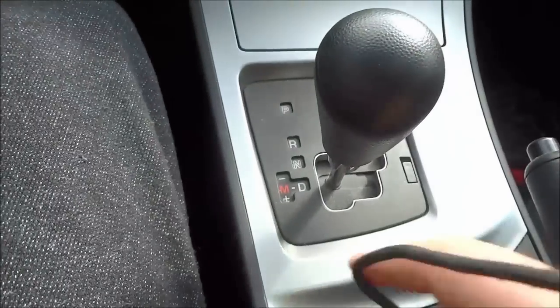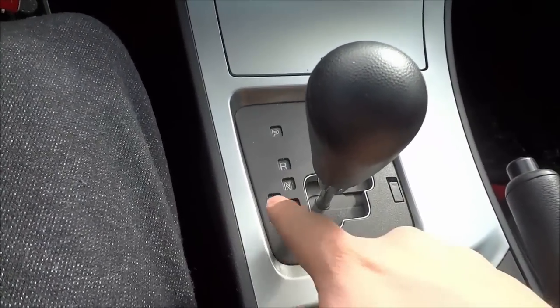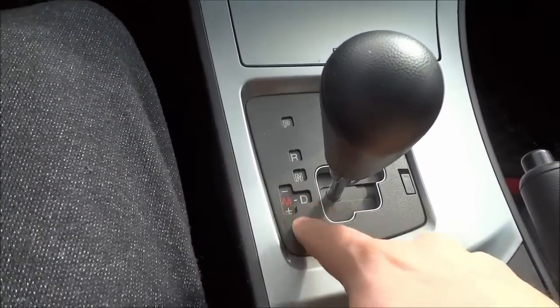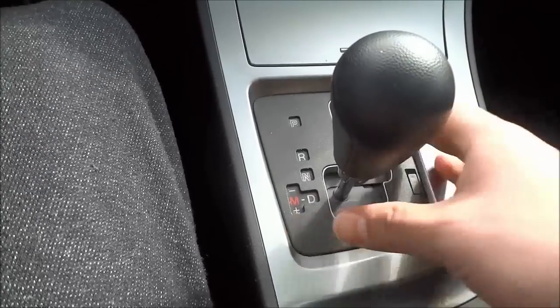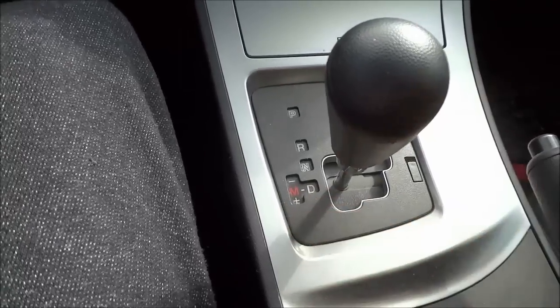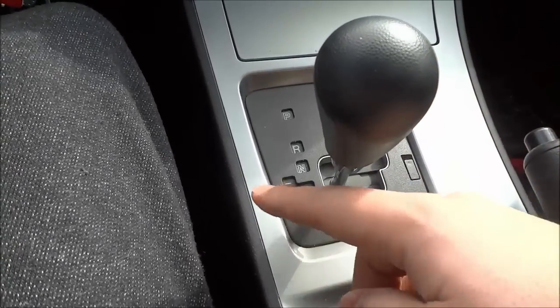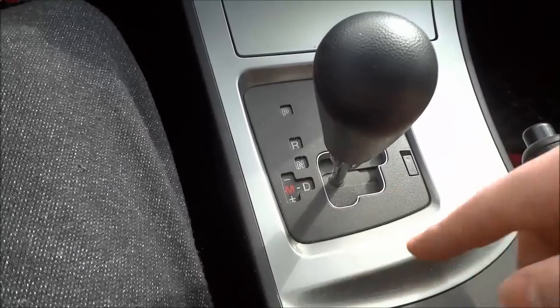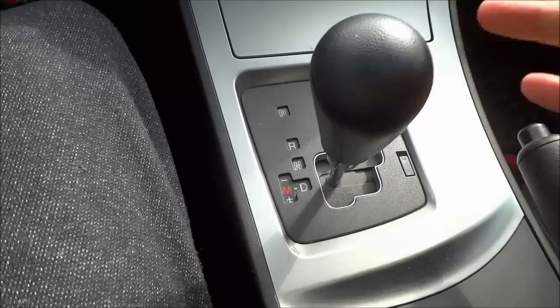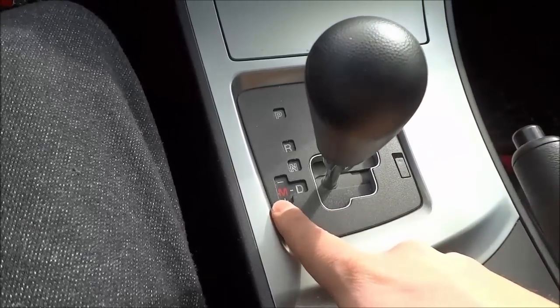So for someone that doesn't know how a manual transmission works, or how the manual transmission mode in an automatic transmission works, it can be kind of scary going into this mode, the manual mode. But you should definitely not be afraid to use the manual mode on an automatic transmission. Test it out, figure out how it works, and don't be afraid to use it.